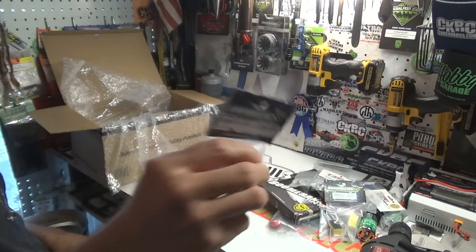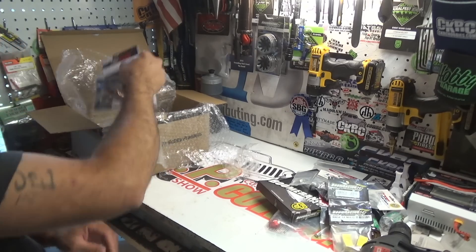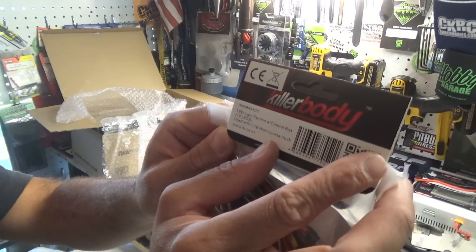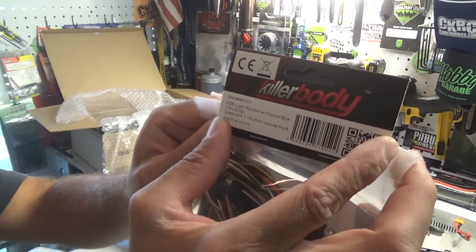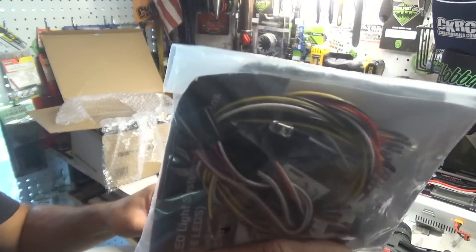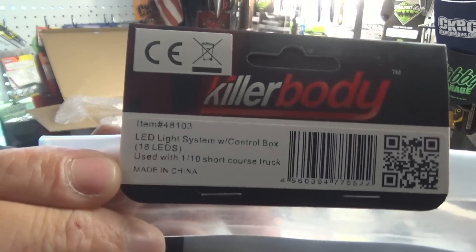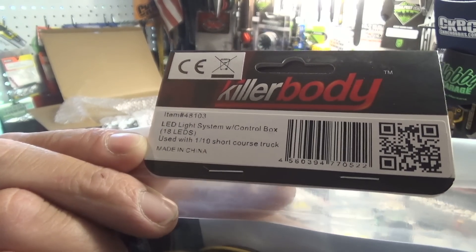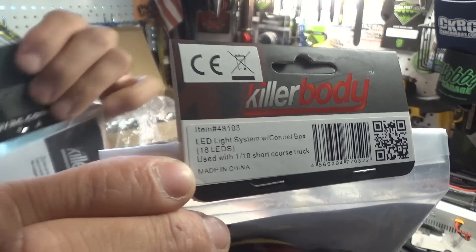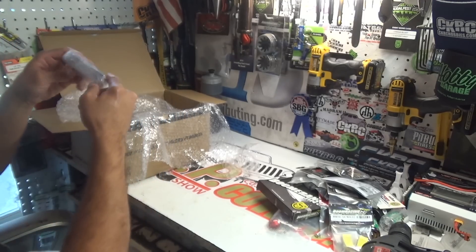One more set of tire blocks right there. And we've got not one but two sets of Killer Bodies LED light systems with a control box. These 18-LED kits — they say they're for use with the short course truck, but that is not what they're getting used for. Not even remotely close to what they're getting used for.